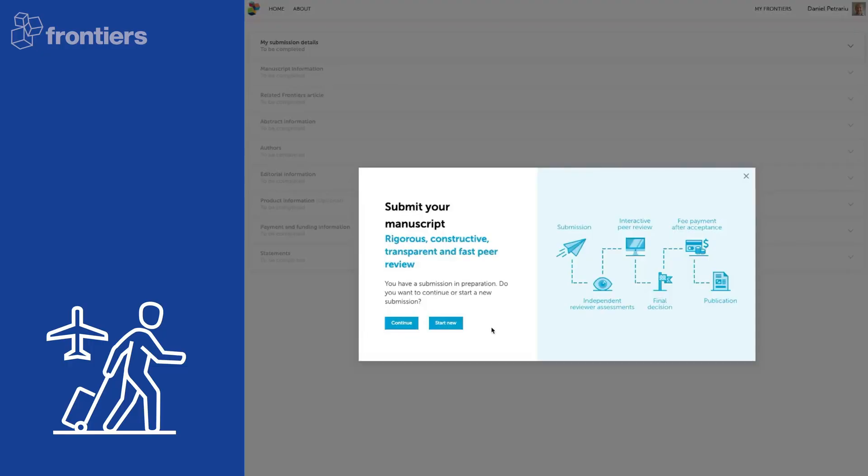When an article comes into our system, it starts in our submission system. We've rebuilt this from scratch last year, and it is really aimed at making it easy and intuitive to submit all the information that is required.